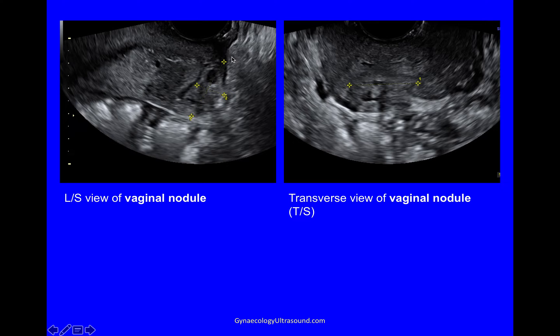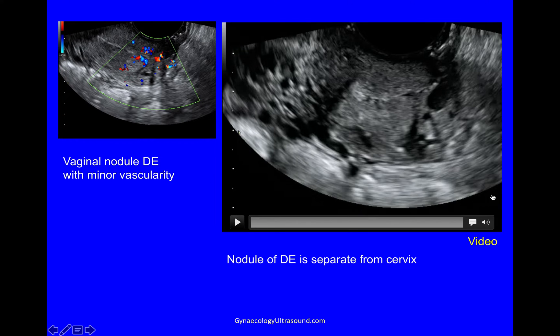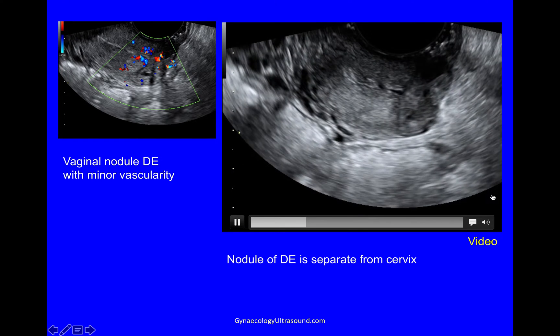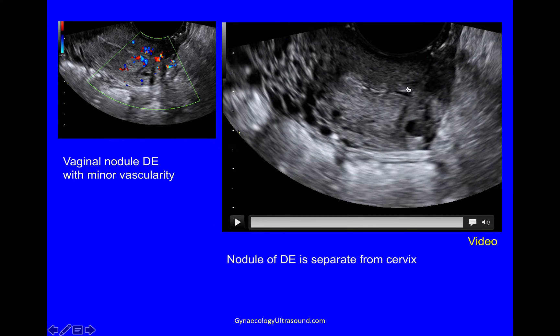This is a longitudinal view of the nodule of deep endometriosis and this is the transverse view of the same nodule. When you apply colour, you can see that there is some vascularity — it's not very strong — but most importantly, you can see that this nodule is separate from the cervix, that we're not looking at a cervical malignancy here. You can clearly see the external os and the internal os; this is the cervical canal with the anterior lip and the posterior lip. This is the posterior vaginal fornix and you can see this is involved with deep endometriosis.